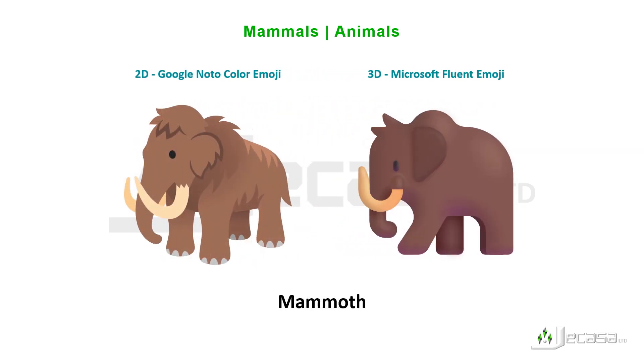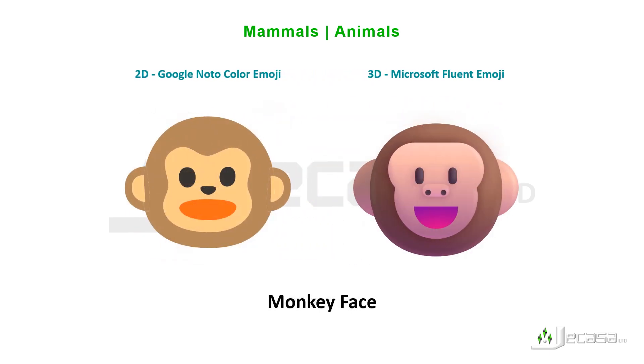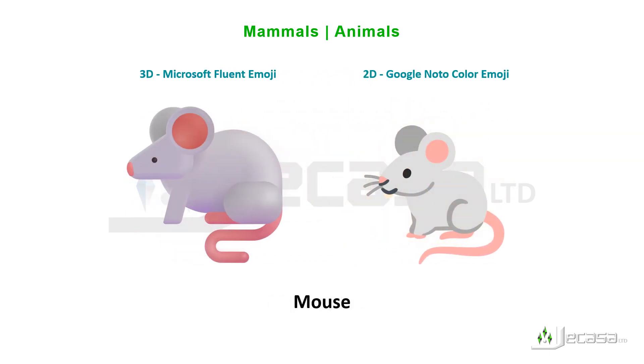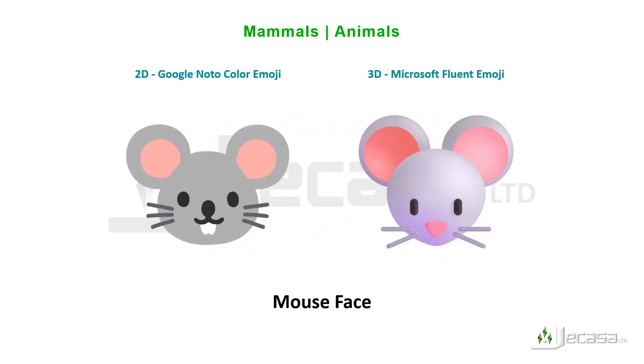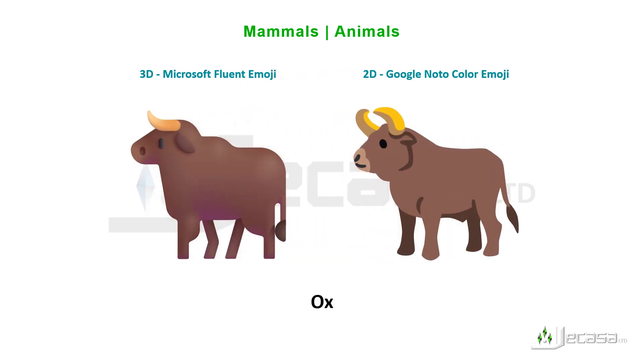Llama, mammoth, monkey, monkey face, mouse, mouse face, orangutan, otter.